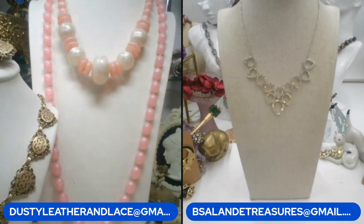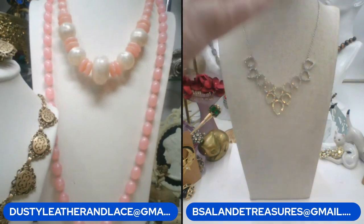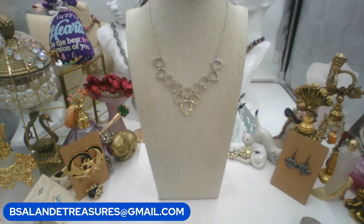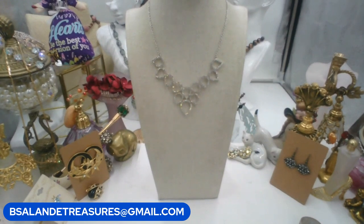Hi guys, TGIF! Here with me for a look at pretties - let's see if there's anything you want. Remember we're going to use keywords: just put anything in the chat that you're interested in purchasing with its keyword and its price, and the first person in the chat gets the item. The emails are on the screen if you need to send your information or if you have any questions. Let's get started.